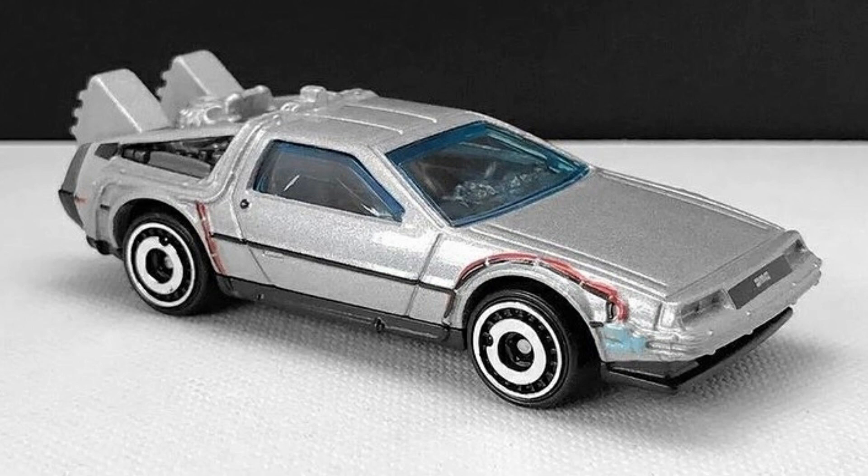Clear pics of an upcoming Back to the Future Time Machine will also be appearing in the Hot Wheels mainline.